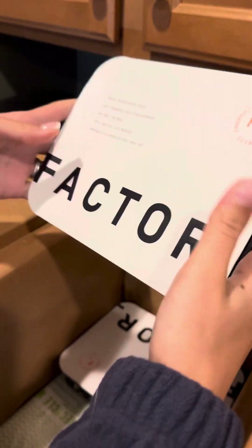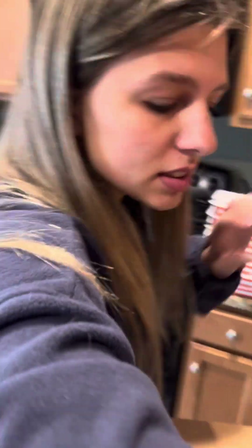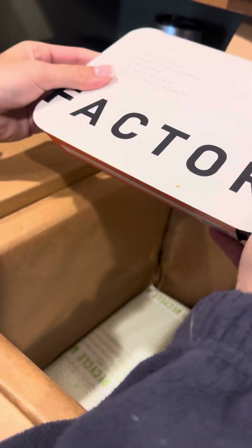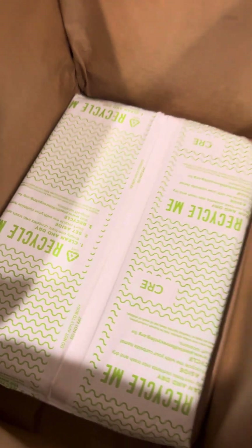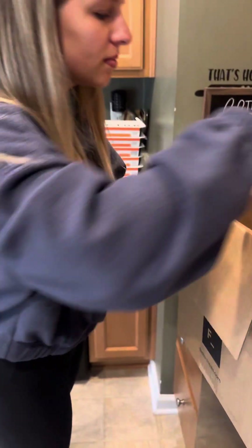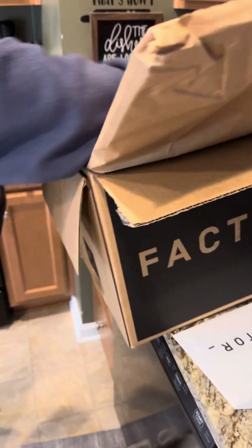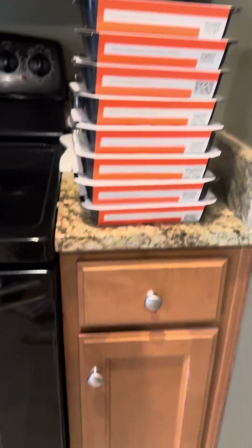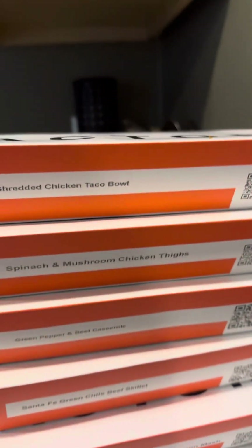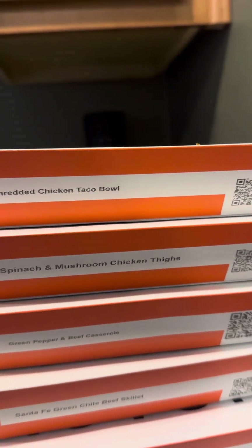This one is spinach and mushroom — I love that. And then the last one: a taco bowl — wow, very nice. So yeah, if we like this we'll be ordering more. I'll be making a video with the actual food after we heat it up and try it out.